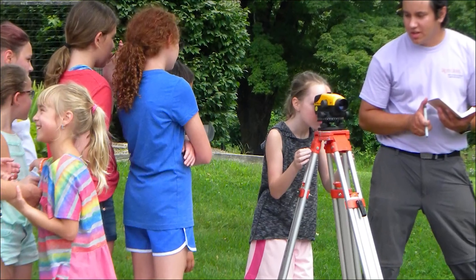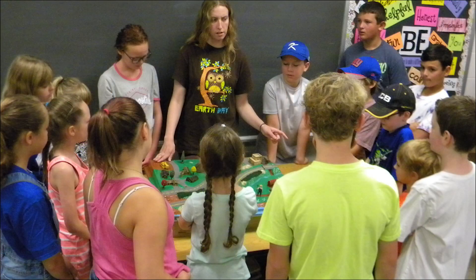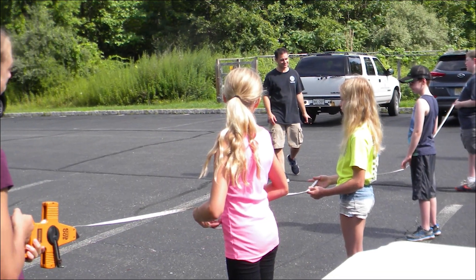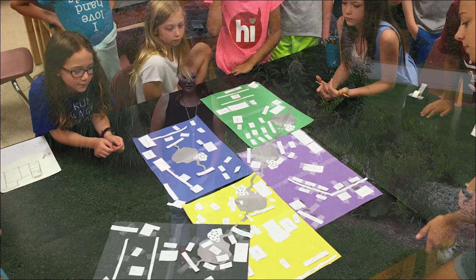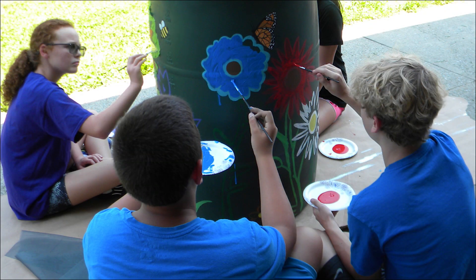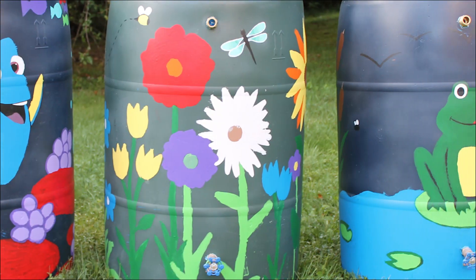Students learned about conserving water, our watershed and how it works, and impervious and pervious surface area. We calculated the rainwater that runs off the parking lot and tracked how it flows into the Paulins Kill River. We also made rain barrels that you connect to your gutter to collect rainwater off the roof, which you can then use to water your garden or lawn.